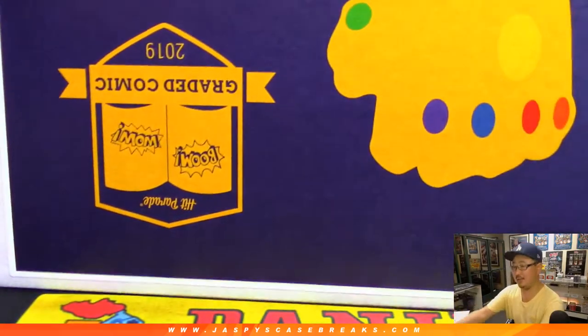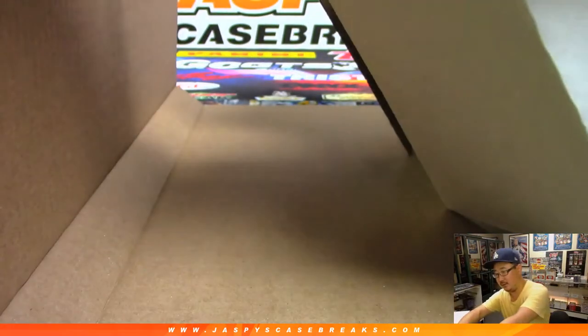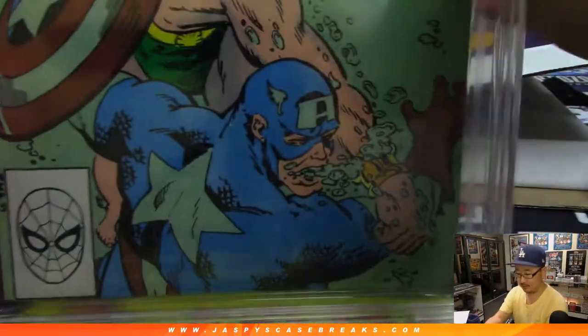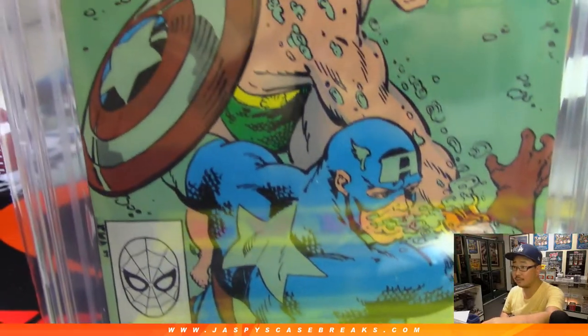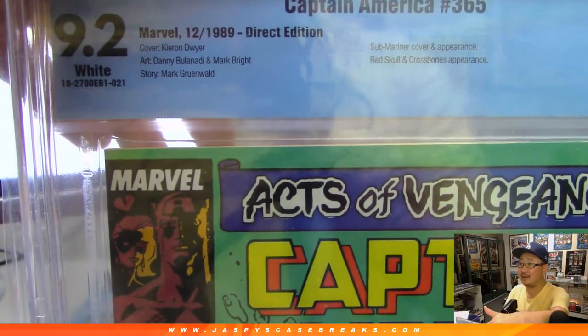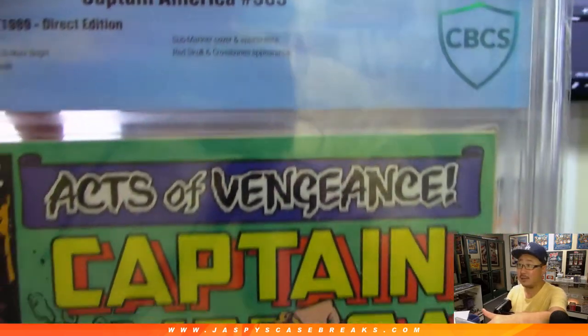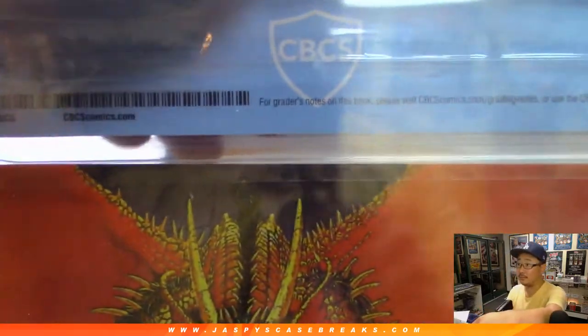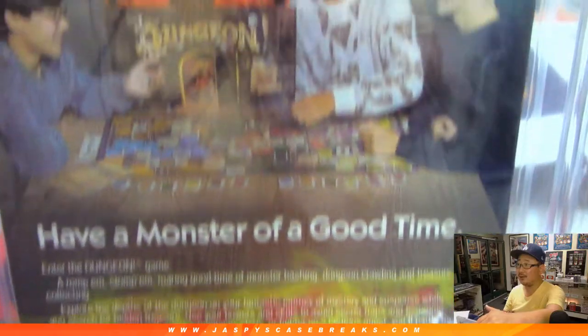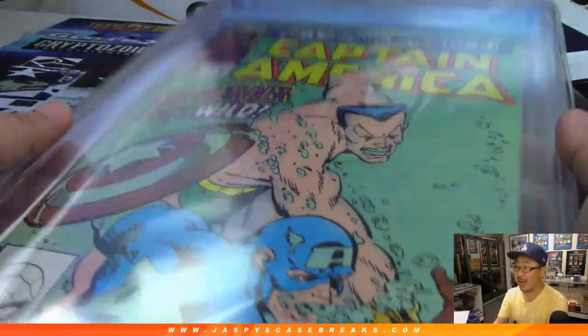Thomas, once again, thanks for grabbing all the spots. Here we have Captain America, graded 9.2 from 1989. We got some appearances here — have a monster of a good time. Let's play dungeon and dragons, maybe? It does not look like there's dragons there. But there you go, Thomas — thanks for grabbing all the spots. Very cool Captain America graded comic book.